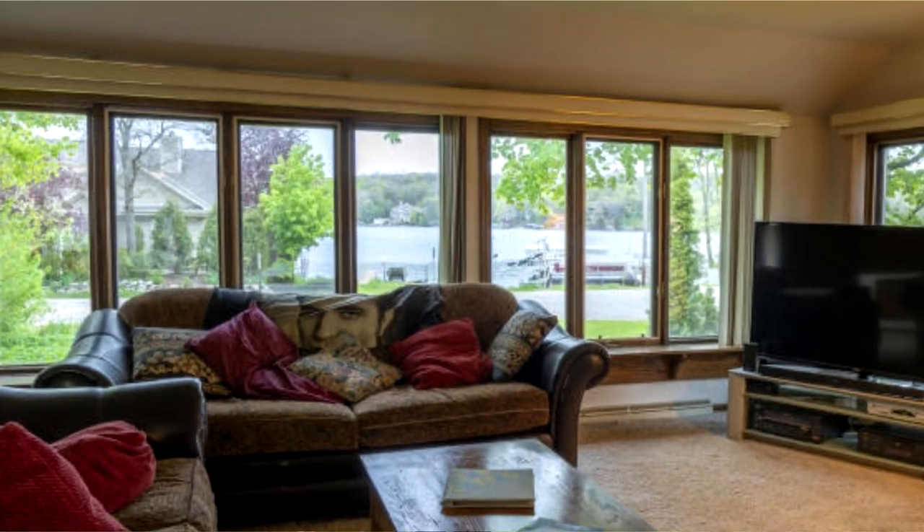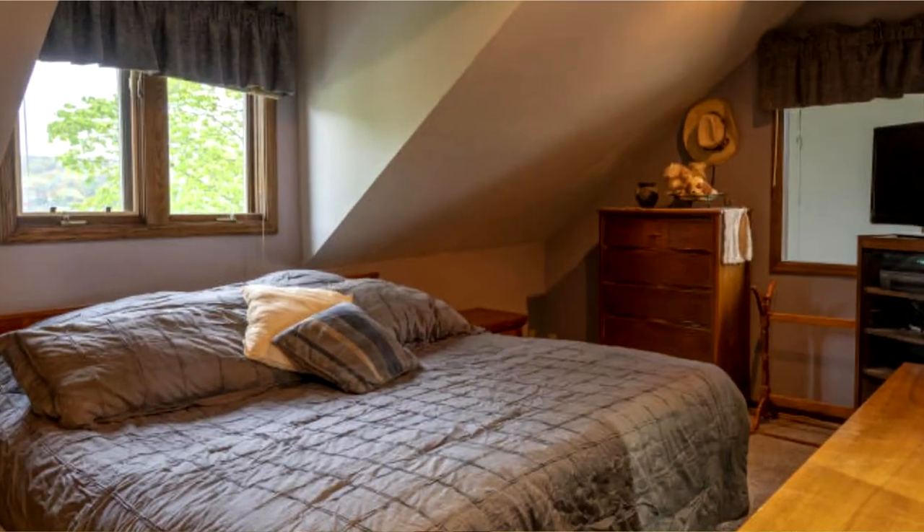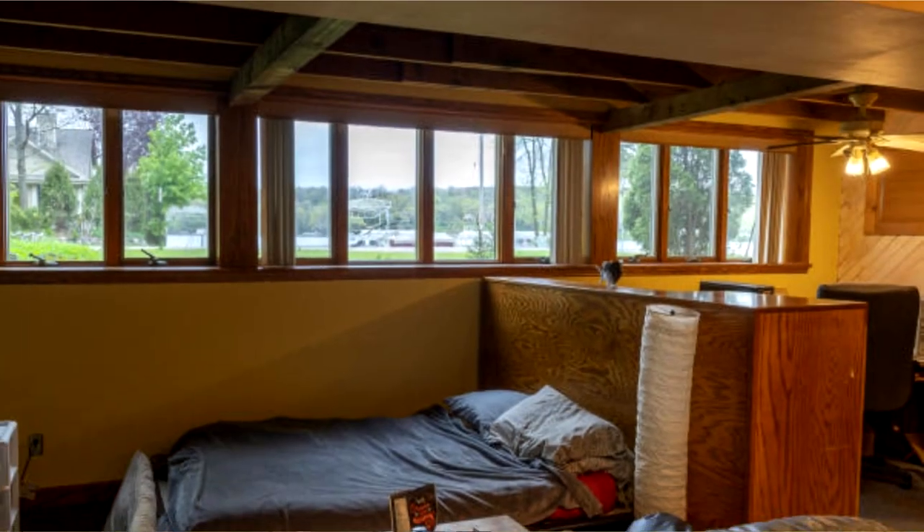Oh wait, there's a house! Yeah, very nice house — 2,500 square foot home, two bedrooms, two baths, and a walkout lower level.